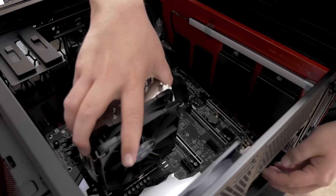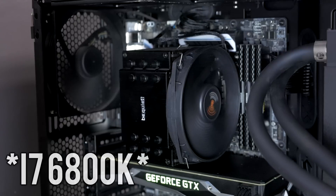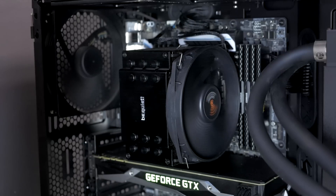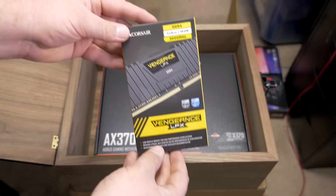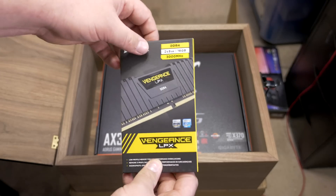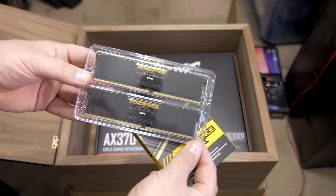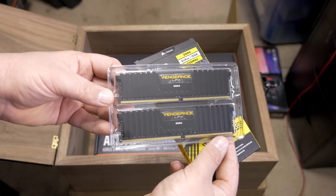Switching over to the Intel system with the i7-6800K, tested at stock settings as well as with a 4.3GHz overclock, in the Asus X99A motherboard, along with 16GB of Corsair Vengeance LPX RAM at 3,000MHz — the very same RAM used in our AMD system. The only difference is that this is a quad-channel setup, as opposed to the dual-channel of the 1800X build. For the cooler, I used the Be Quiet Dark Rock 3, keeping things fair with both systems using air coolers.